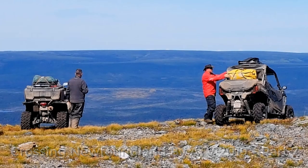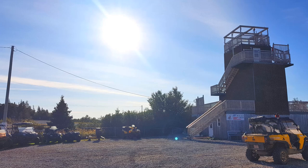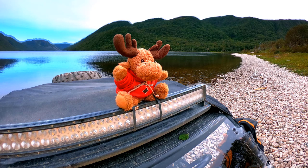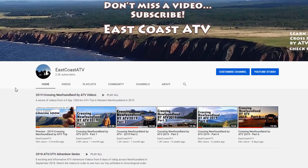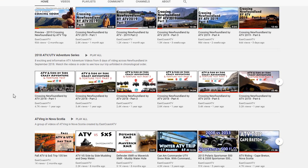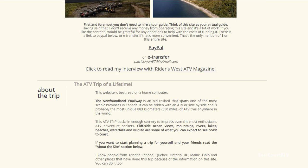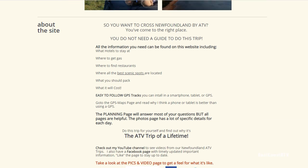Hi everyone! Welcome to the seventh and final video from the 2019 Crossing Newfoundland by ATV video series. Thank you so much to all of you that have followed this series on YouTube. I really appreciate it. I get lots of emails from people telling me they've watched my videos and read my website, and it's motivated them to go and do this trip. That makes all the effort I put into these worthwhile.